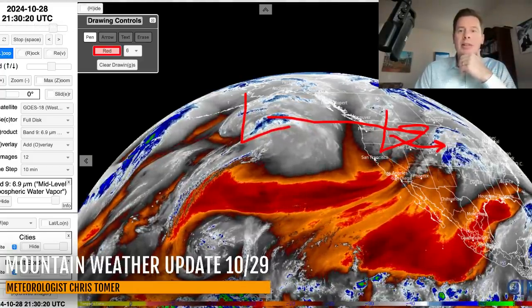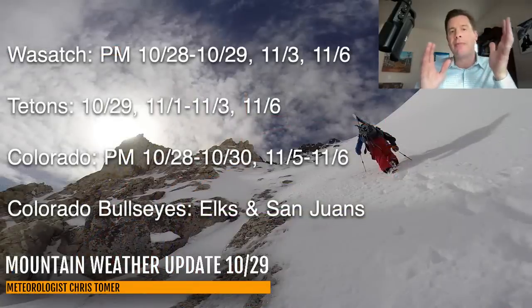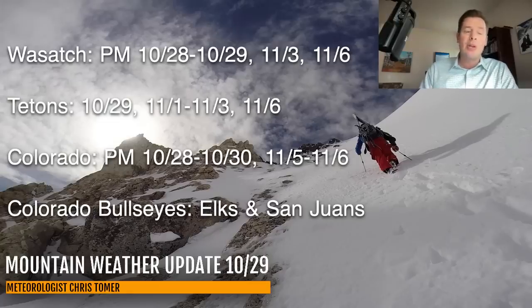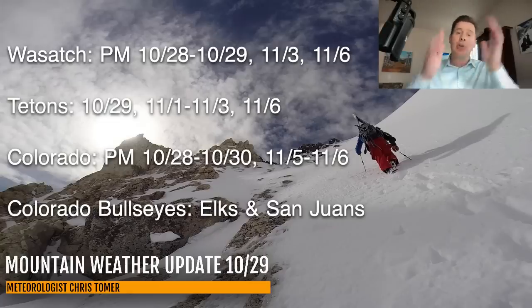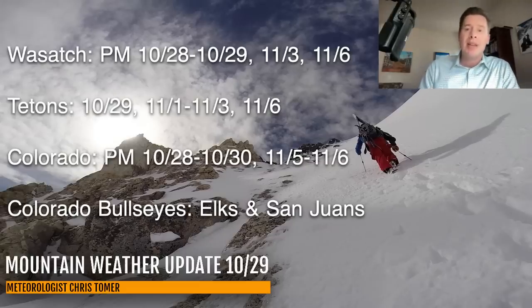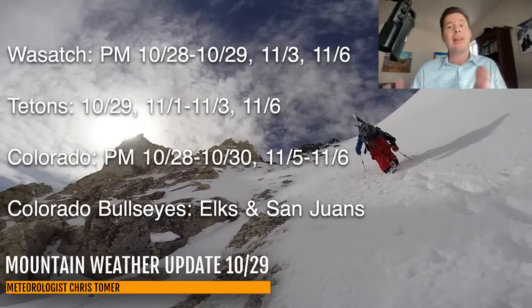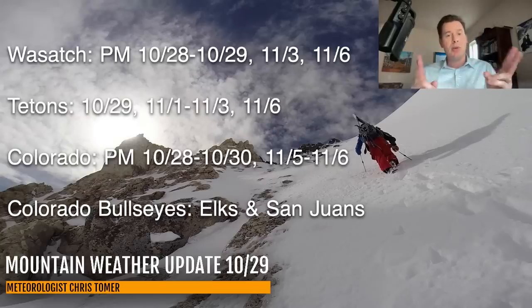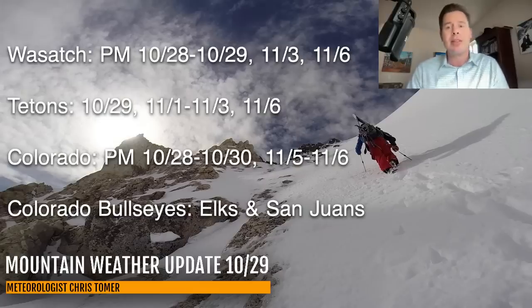Here are my bullet points this afternoon — the key time frames for snow. Wasatch: developing tonight throughout the day tomorrow, some more snow on November 3rd and 6th. Tetons: light snow tonight and tomorrow, heavier snow possible November 1st, 2nd, 3rd, and 6th. Colorado: snow will develop especially across the western and southwest parts of the state tonight and tomorrow, and then everybody gets it all the way through October 30th. Another shot of pretty good snow November 5th and 6th. The two bullseyes are going to be the Elks and the San Juans.